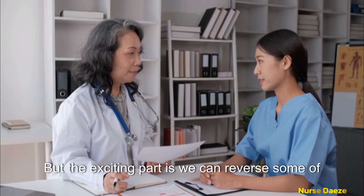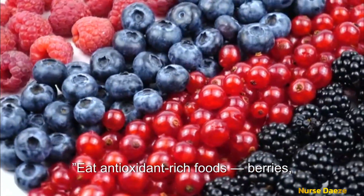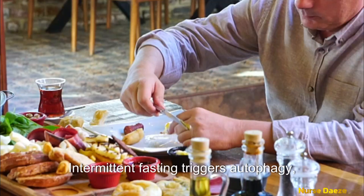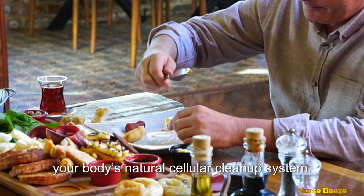But the exciting part is we can reverse some of this damage. Eat antioxidant-rich foods — berries, green tea, and turmeric fight oxidative stress. Intermittent fasting triggers autophagy, your body's natural cellular clean-up system.